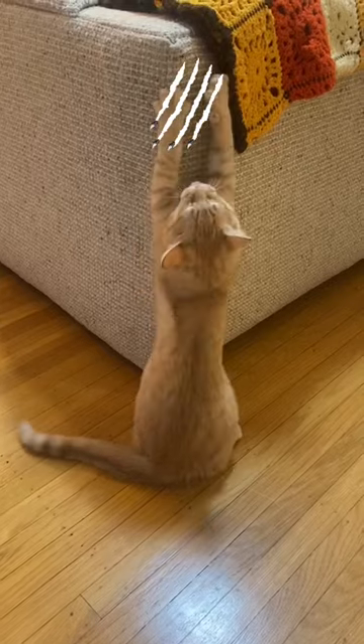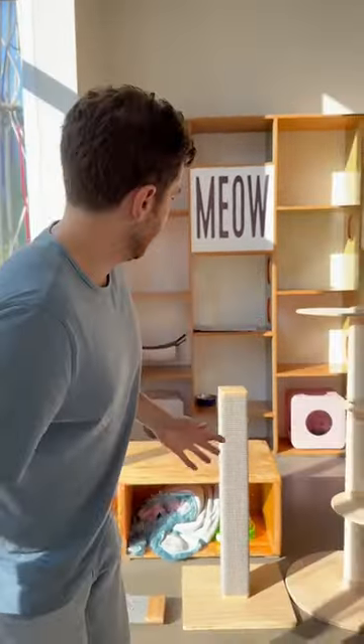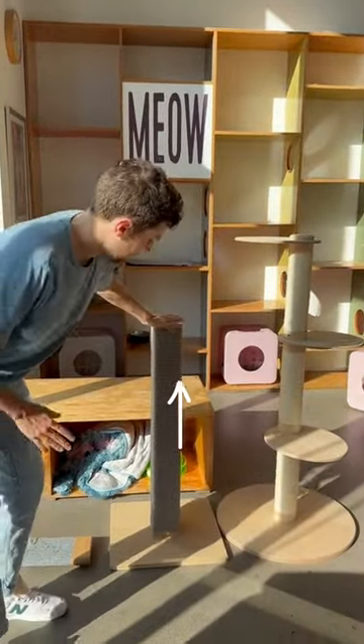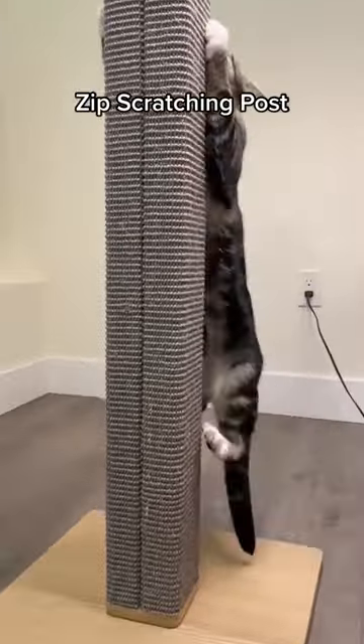So if your cat is scratching something like your furniture, you usually want to replace that with something really sturdy. For example, a vertical scratching post like this — if a cat has a better option than your couch, they're going to be scratching that instead.